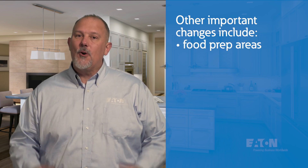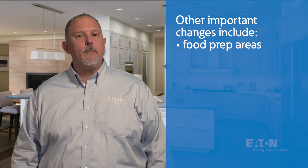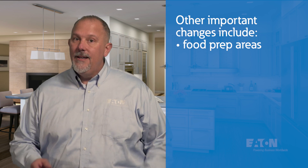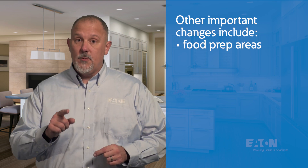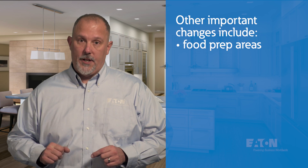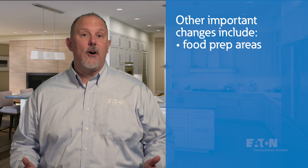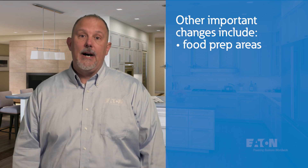Other important changes in 210.8 are subtle yet very important. A requirement from 210.8B was added to 210.8A — this includes areas with sinks and permanent provisions for food preparation, beverage preparation, or cooking. This is not a kitchen, because the definition of a kitchen says 'and cooking,' while this requirement says 'or cooking.' It will likely be rare to find this application in a dwelling unit that doesn't already require GFCI protection for other reasons, but keep your eye out for it.